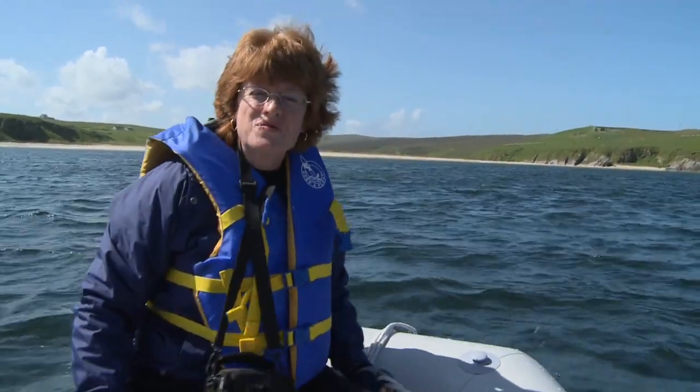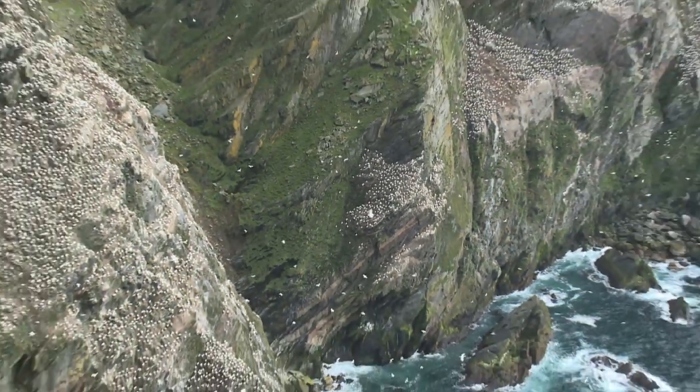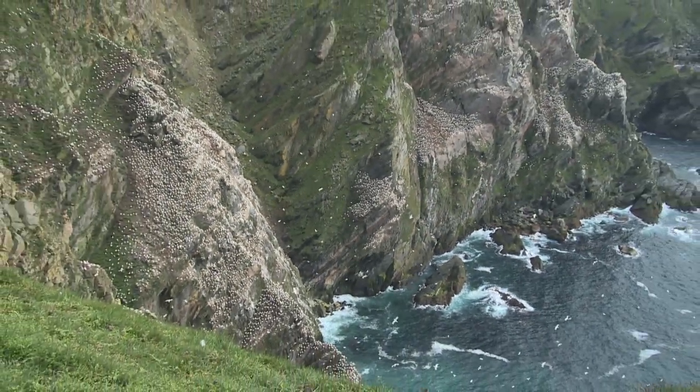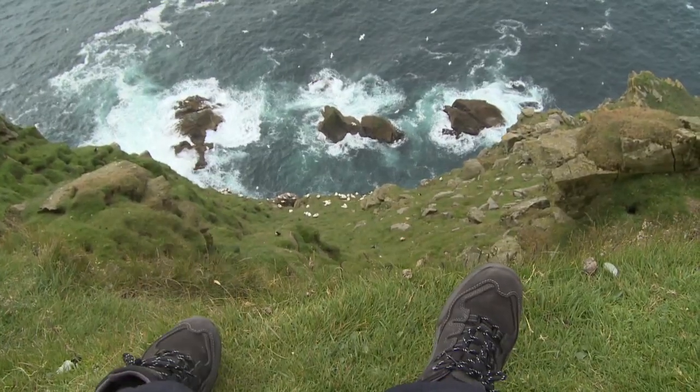We're off to the Bird Sanctuary at Hermaness. The steep cliffs here are what provide these birds with their nesting area, and we can get right up above to look down on them.